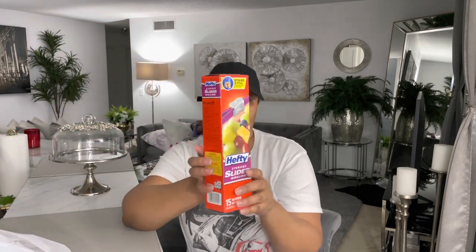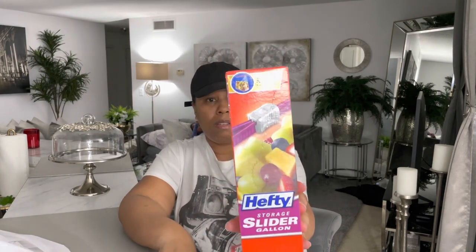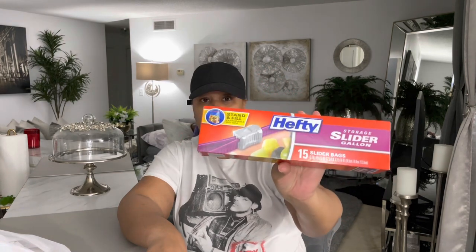I also picked up some Hefty storage bags for my vegetables. You get 15 of the slider bags, and I think these were like three dollars.